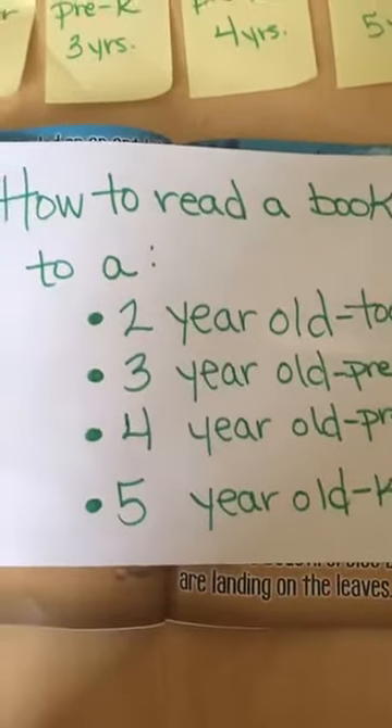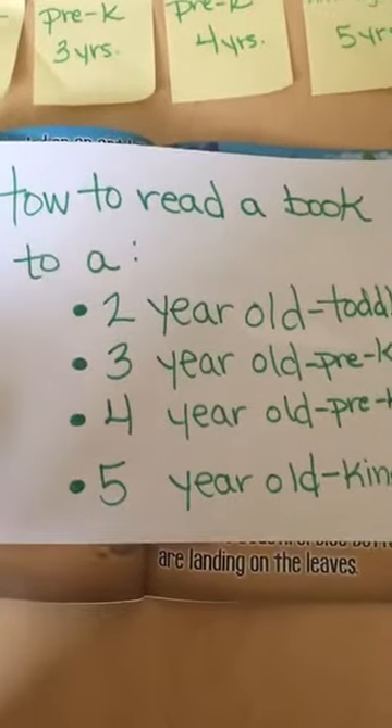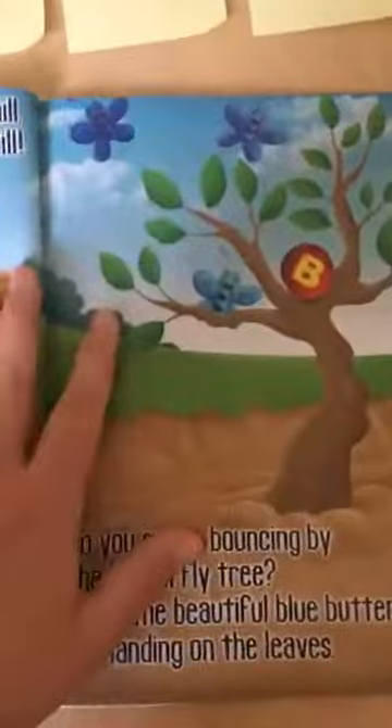Today, we're going to learn how to read a book to a 2, 3, 4, and 5-year-old and introduce them to some pre-reading skills. We are going to use the book Sammy Chases the Alphabet by Gina Kinney — me.